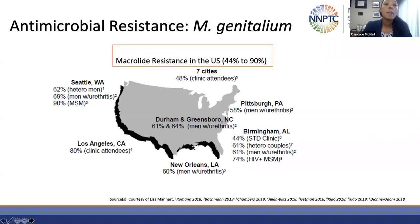Mycoplasma genitalium is a pathogen gaining increasing notoriety due to associations with specific STI syndromes and tendency towards resistance. Looking at 23S RNA as a marker for macrolide resistance in the U.S. over multiple studies, you can see resistance ranging from 44% to 90%. Unfortunately, most strains with macrolide resistance do ultimately fail treatment with macrolides.